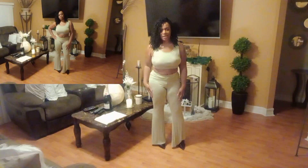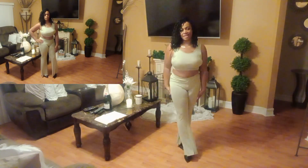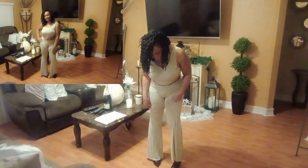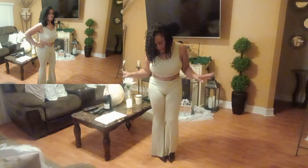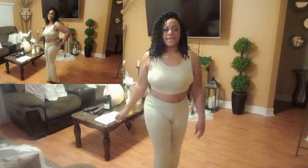This outfit is called the Keep It On The Low Set in sage, size extra large. I probably should have gotten a large — the top is a little bit big on me. The pants are very long so I had to make sure I had my heels on. It's still fine, and I'll have a chance to wear it a couple of times. It is stretchy, which is probably why I should have gone with the large.